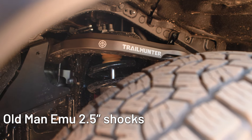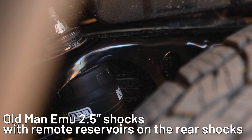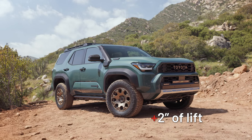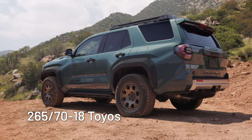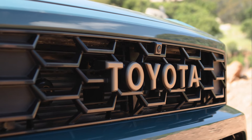Old Man Emu 2.5-inch shocks with remote reservoirs on the rear shocks are the cornerstone of the Trailhunter trim, as well as 33-inch Toyo Open Country AT all-terrain tires, giving an additional 2 inches of lift up front and 1.5 inches of lift in the rear. The 265-70-18 Toyos are fitted to bronze-finished wheels, matching the old-school bronze Toyota logo in the grille.